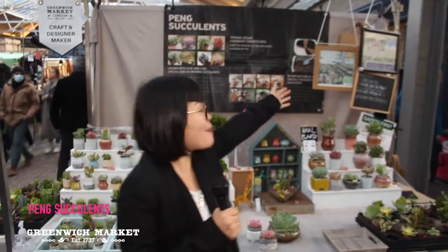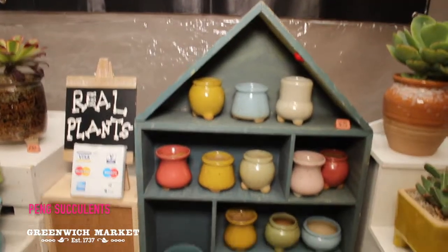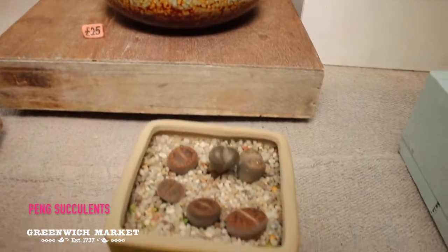This is Pink Succulent. I'm here to see my plants, which are grown locally from my own garden. They also come with our handmade pots and our special soil mixture, which I call magic soil mix — it helps the plant grow better.